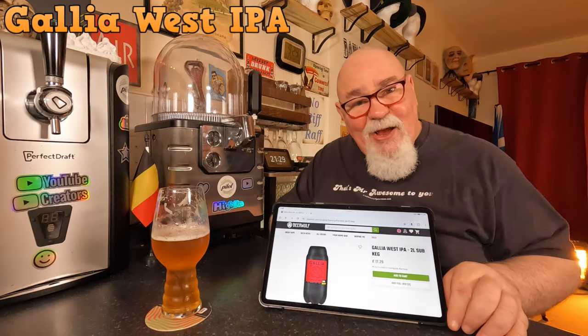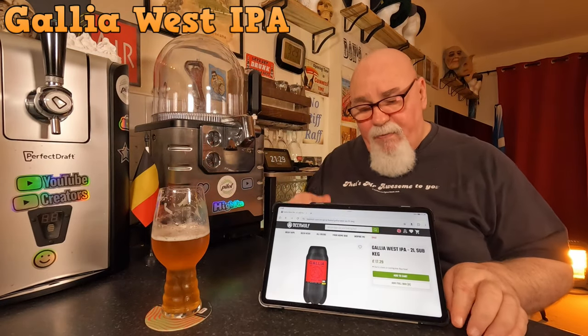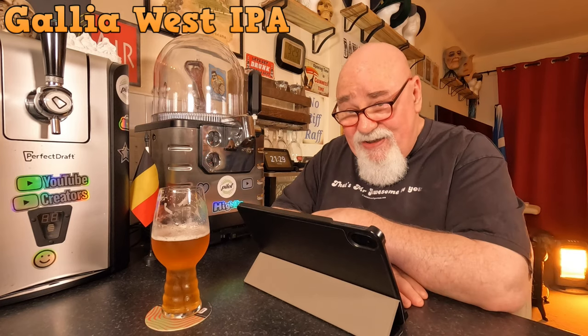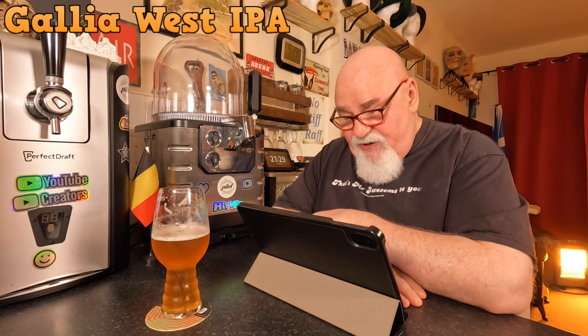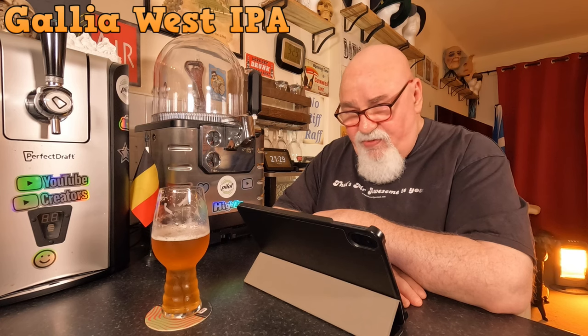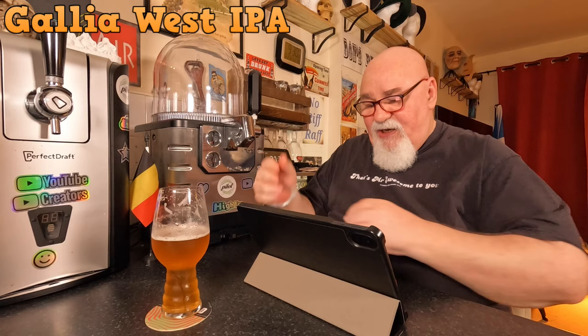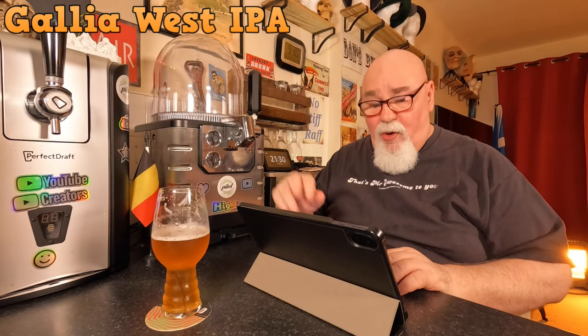Let's have a look at the website, because we've not got the bottles to look at. I bought this from Beer Wolf. So it's a Gallia West IPA — it's a 2 litre sub. 17.29 — what's that, 4.25 or something per 500ml glass? That's not cheap. But I wouldn't see this anywhere else, so I don't mind. And it is quality.